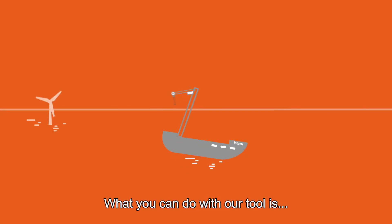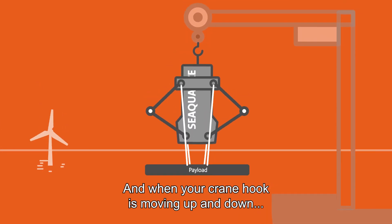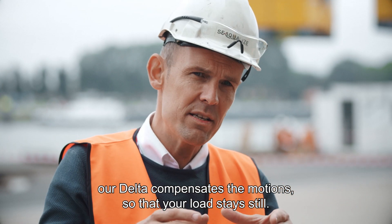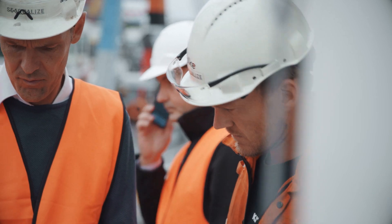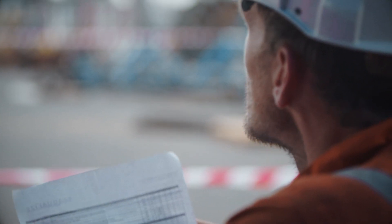What you can do with our tool is you hang it between your crane hook and the load. And when your crane hook is moving up and down, our Delta compensates the motions so that your load stays still.